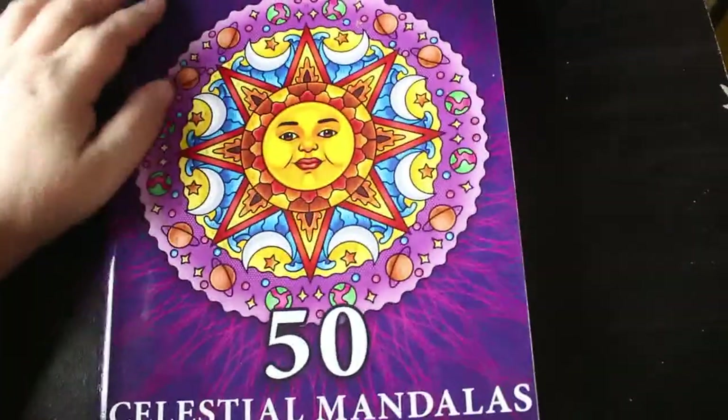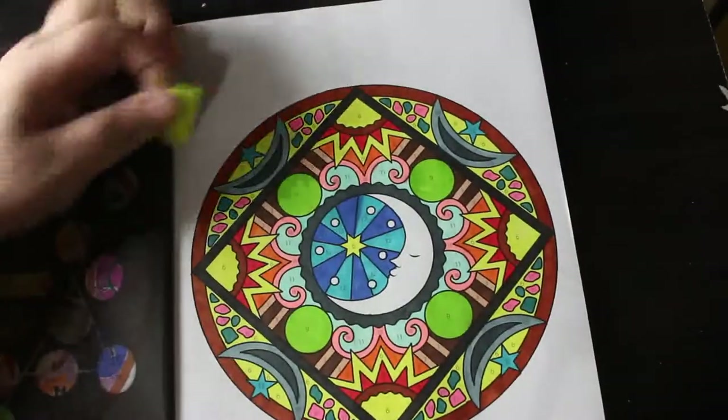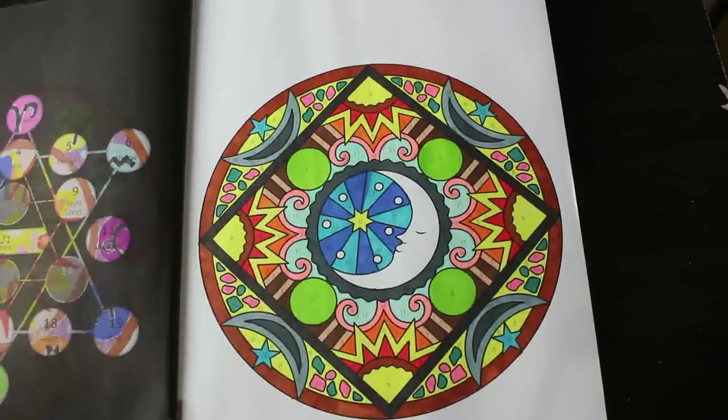I did one in 50 Celestial Mandalas Colour by Number — again, this is Sachin Sachdeva. I love these books, they're so simple, easy to do, don't take long. I used the same markers as before — Boldmere and Deco Time — and I think a yellow one from the Coralando markers as well, because I'm just using a lot of yellow.